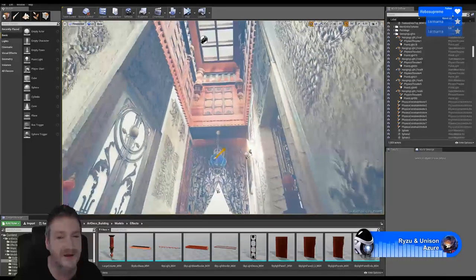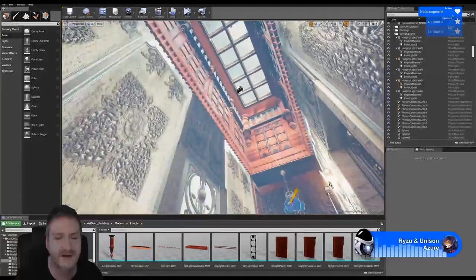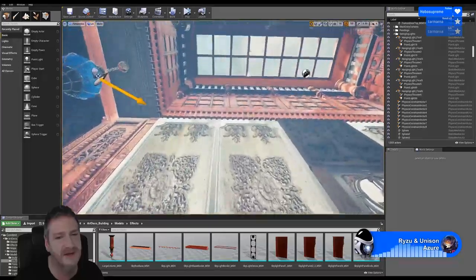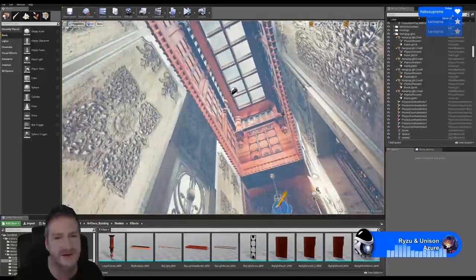I'm determined to get it done. Not that I don't like working on it — I love working on anything in 3D. What I really like about game engines, particularly the Unreal Engine, is the fact that it's real time — you place something and you can actually look at it in real time, as opposed to doing renders like ArchViz where you've got to wait for it to render out.